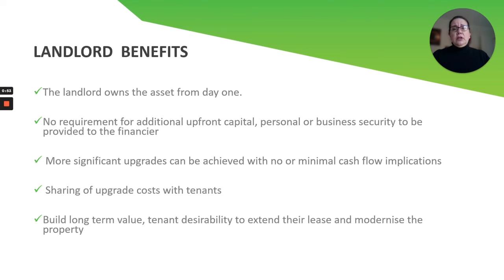As a landlord, you are building long-term value and desirability, making your tenant more likely to want to remain and stay longer in their tenancy — so they're more apt to renew that lease with you rather than moving out.